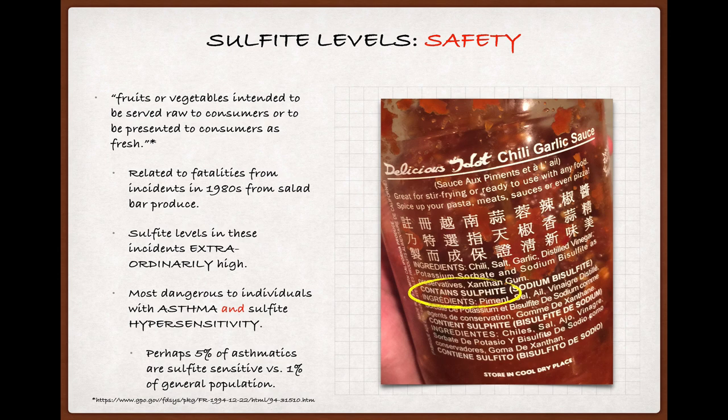Even at these high levels, the sulfites were most immediately dangerous to individuals who suffered from asthma and were hypersensitive to sulfites, with sensitivity being rare in non-asthmatics. It's not clear how common sensitivity to sulfites is, but one study suggested that around 5% of asthmatics might have a sulfite sensitivity versus 1% of the general population. Even with the sensitivity, though, the exact severity of the reaction will depend on the individual and the amount of sulfite they were exposed to.